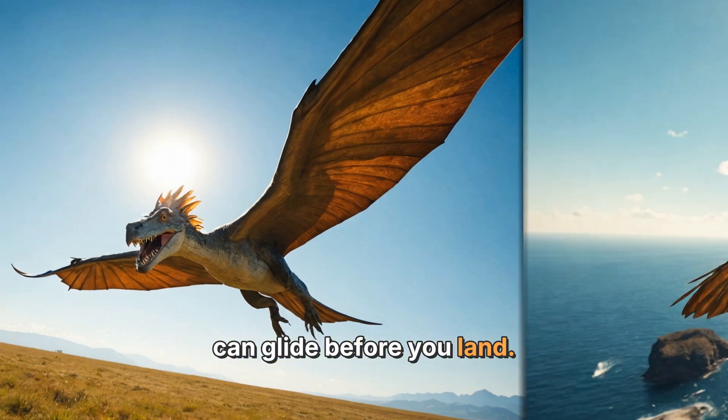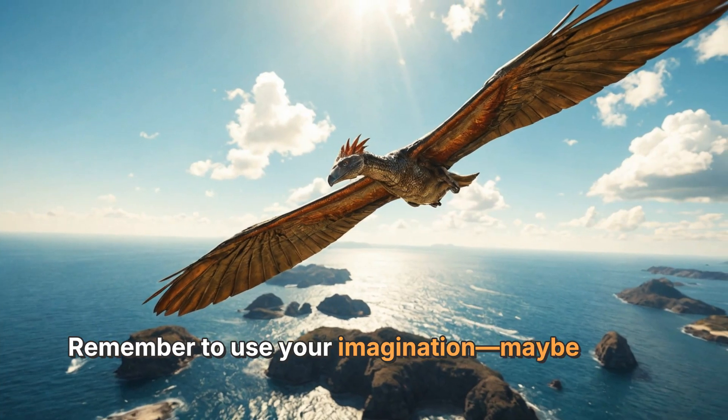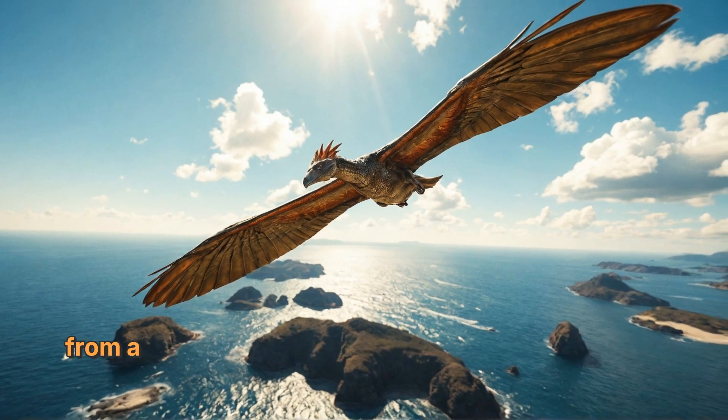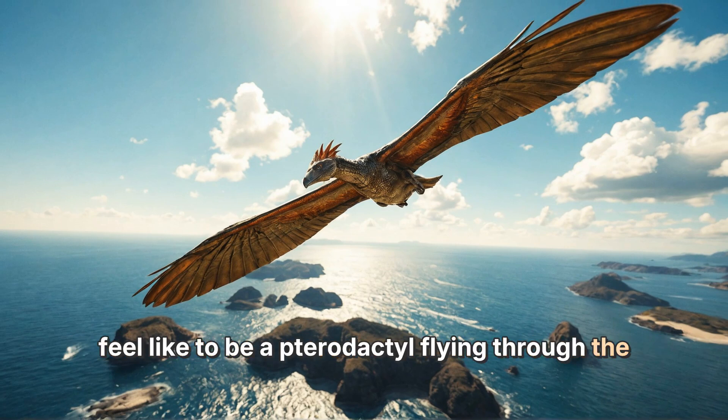Remember to use your imagination. Maybe you're searching for fish in a prehistoric sea, or escaping from a hungry dinosaur. What do you think it would feel like to be a pterodactyl flying through the clouds?